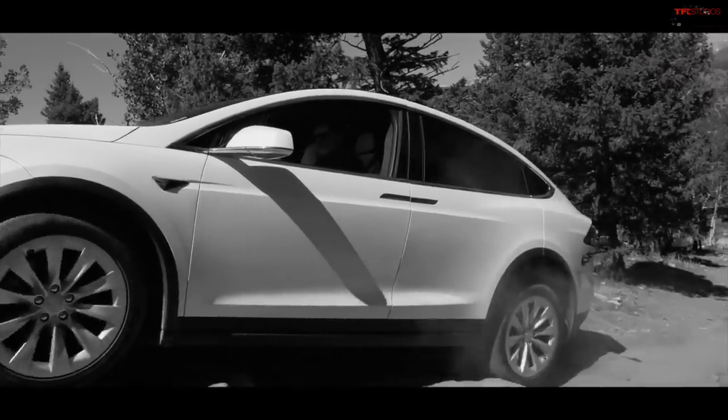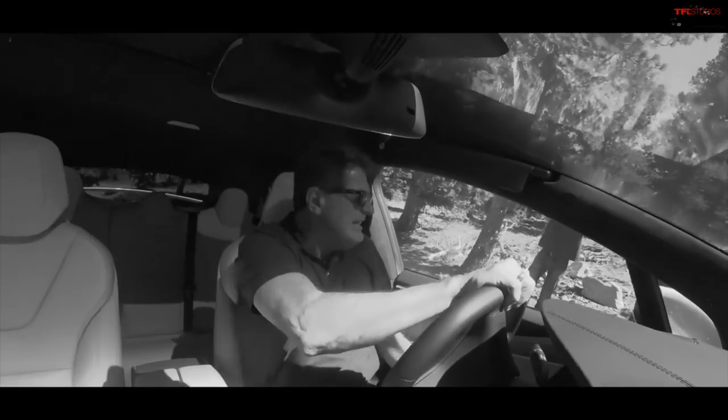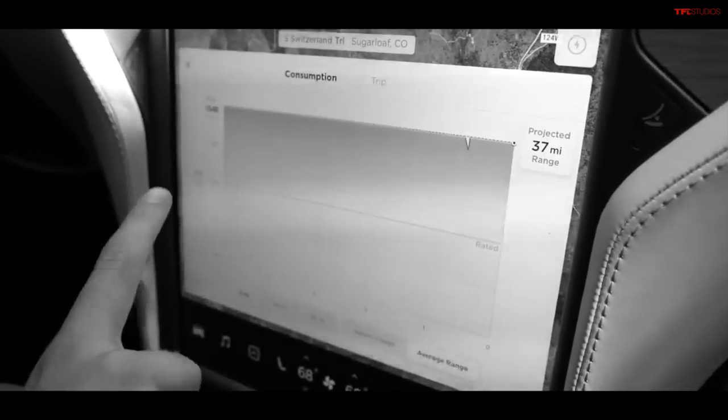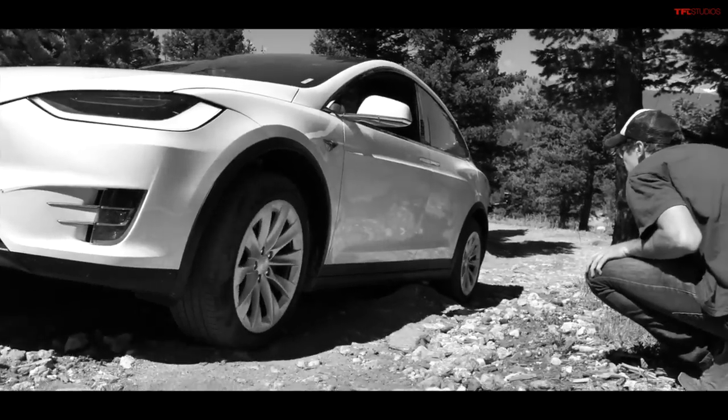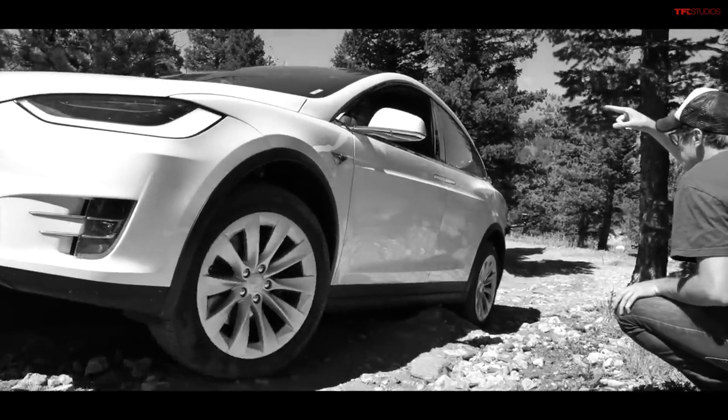Hey Tommy, do you remember three years ago when we took the Tesla Model X off-road? We took an electric Tesla into the rocks and dirt and it used a lot of electricity in a pretty short amount of time. In this episode of TFL Talk, we're going to talk about what it's like to off-road in pure electric mode, because we recently had a chance to take the new Wrangler 4xe off-road in all-electric — and it was quite eye-opening.